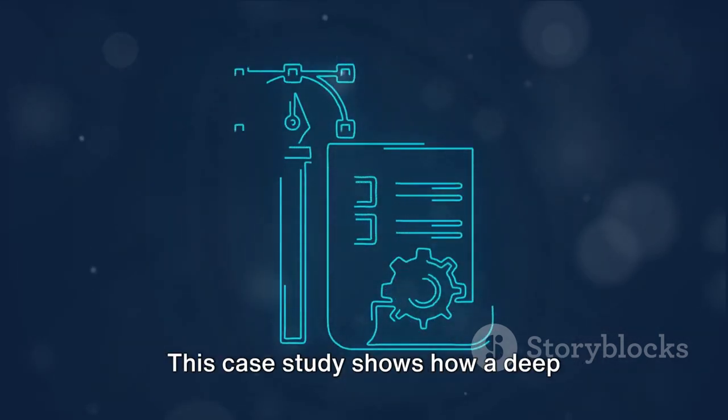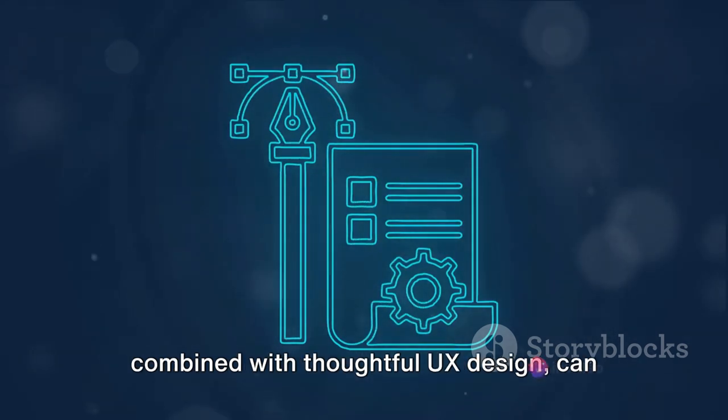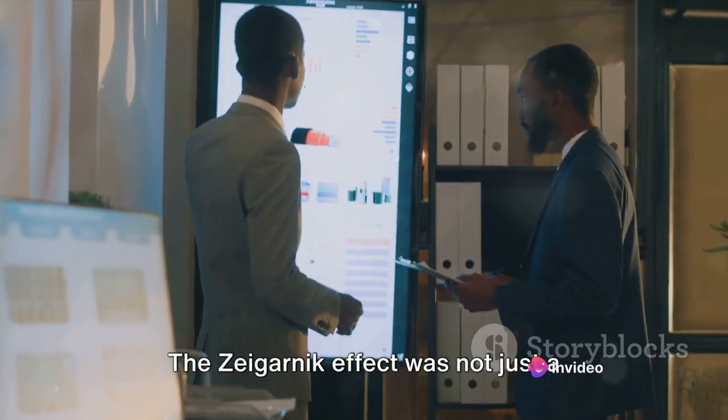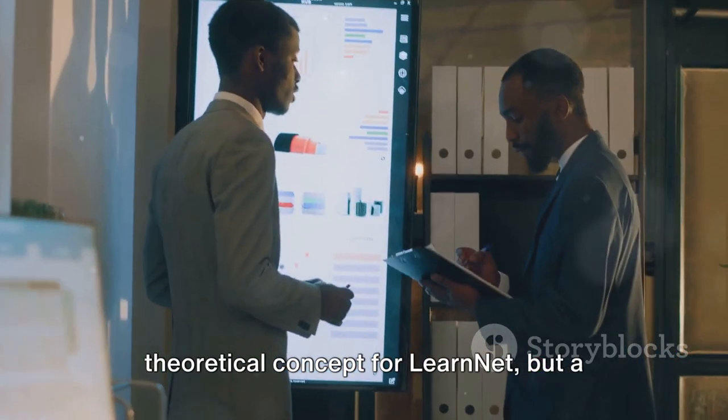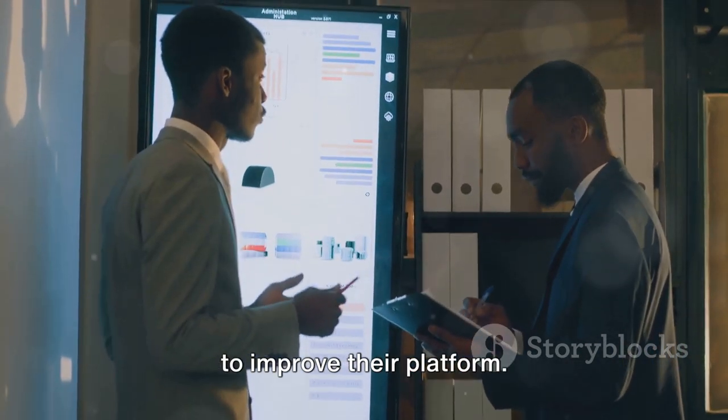This case study shows how a deep understanding of the human psyche, combined with thoughtful UX design, can significantly enhance user engagement. The Zeigarnik effect was not just a theoretical concept for LearnNet, but a practical tool they effectively leveraged to improve their platform.